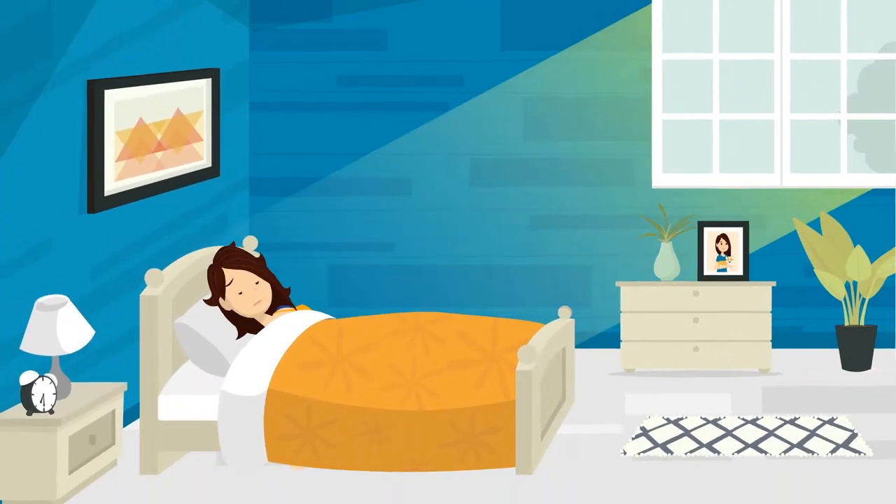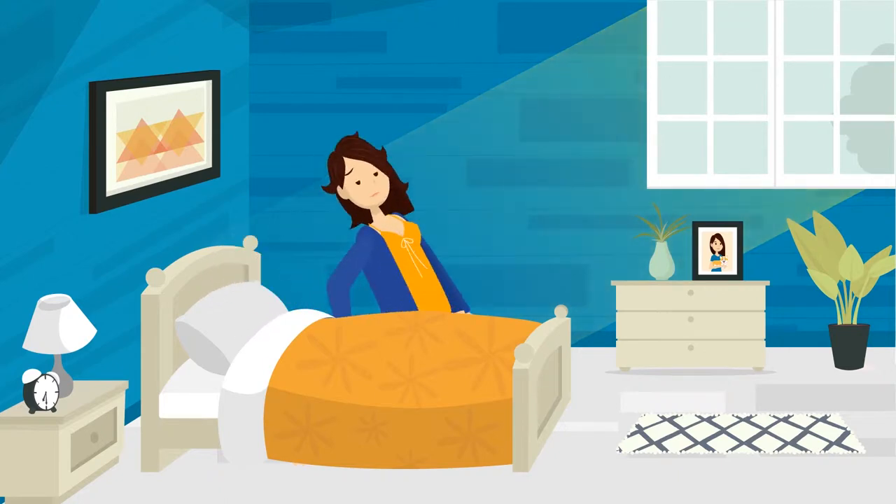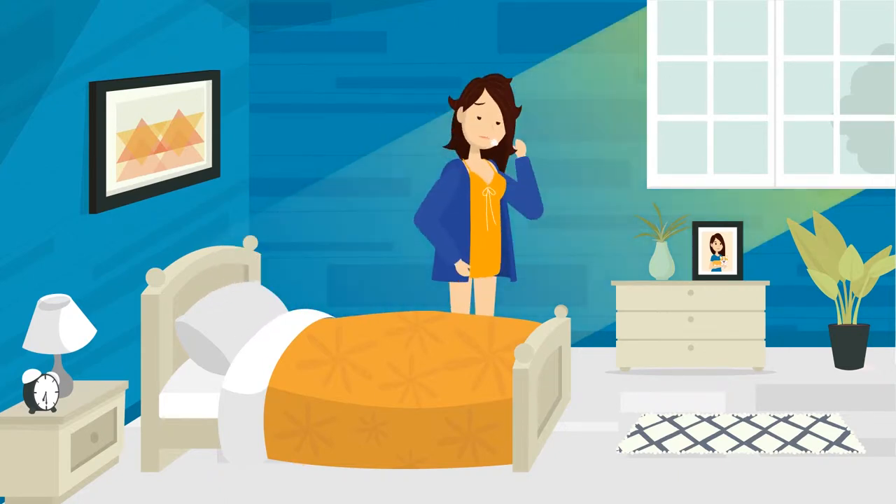Meet Jill. She wants new blinds that are high quality and highly customizable, which she can buy online and install herself.